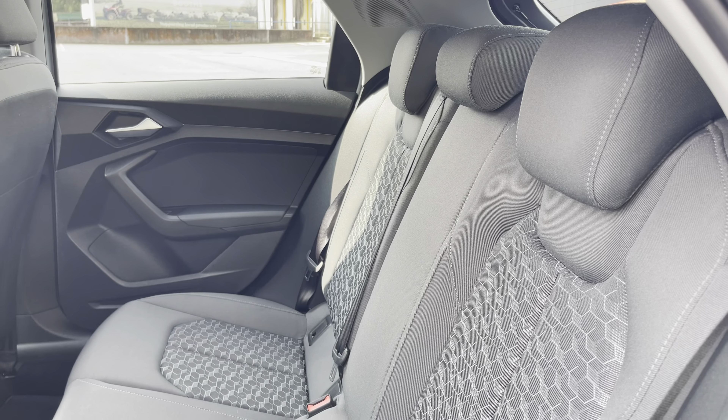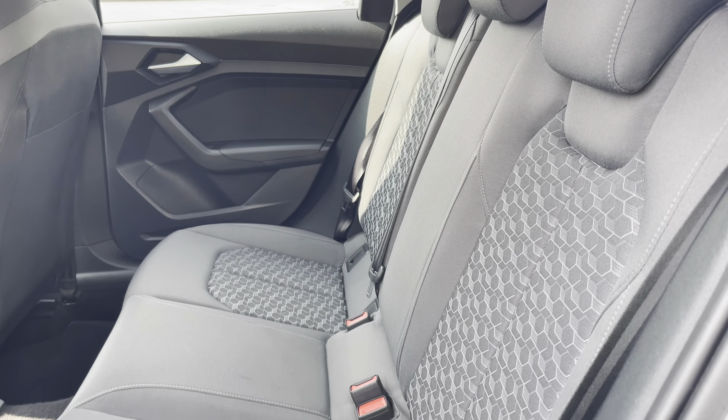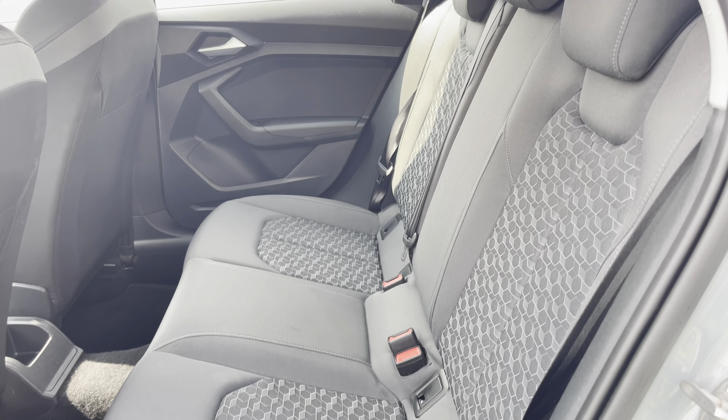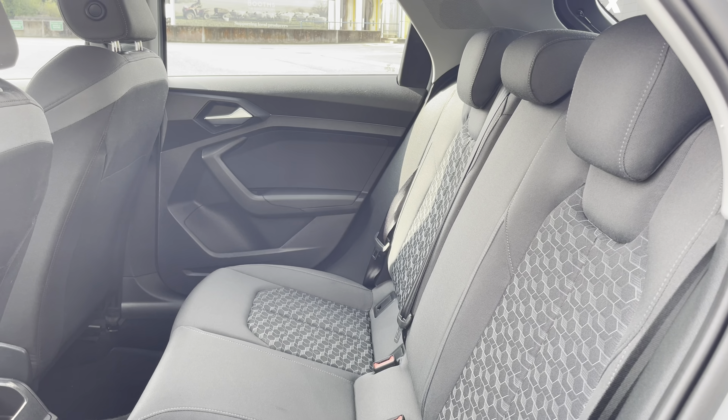Here we have the rear interior of the car with the rear seats finished in the funky granite grey novum cloth. These seats are comfortable and supportive and feature isofix child seat mounting points.